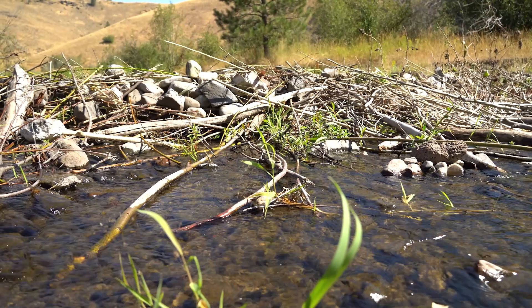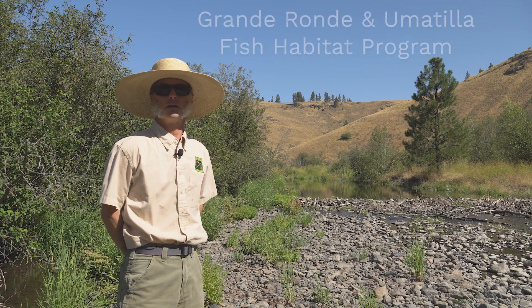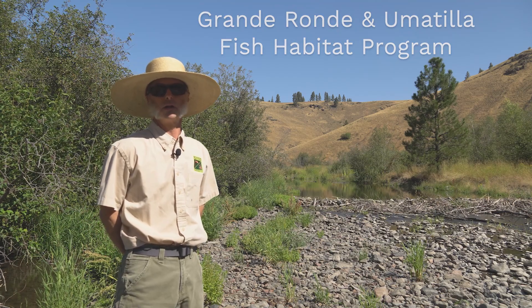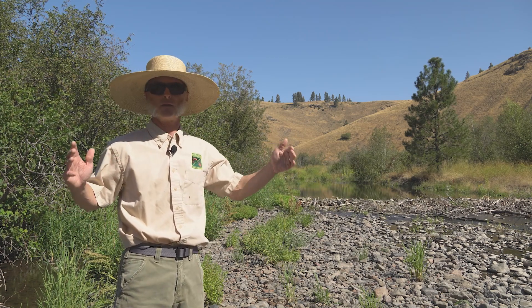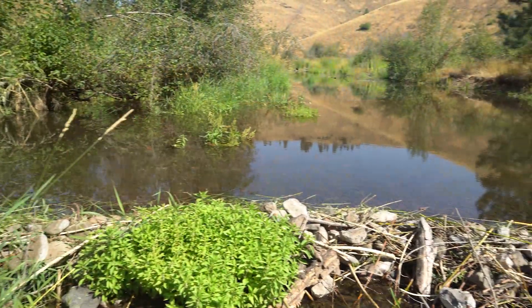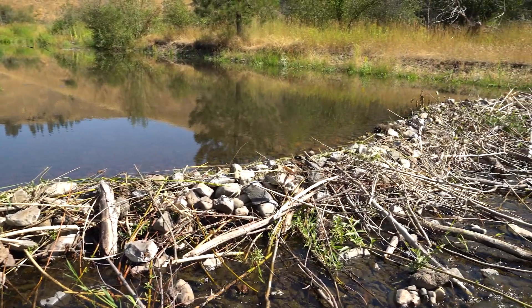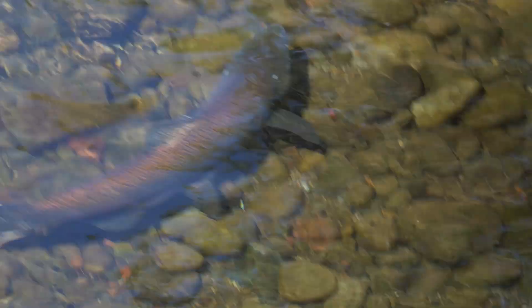My name is Winston Morton. I work for the Oregon Department of Fish and Wildlife as the project lead for the Grand Ronde and Umatilla Fish Habitat Program. We're here today in an upper tributary of Joseph Creek — a tributary to the Grand Ronde River. The tributary's name is Chess Nimus Creek, and we're looking at the impacts of riparian, or stream-side, restoration — the vegetative community next to the stream.